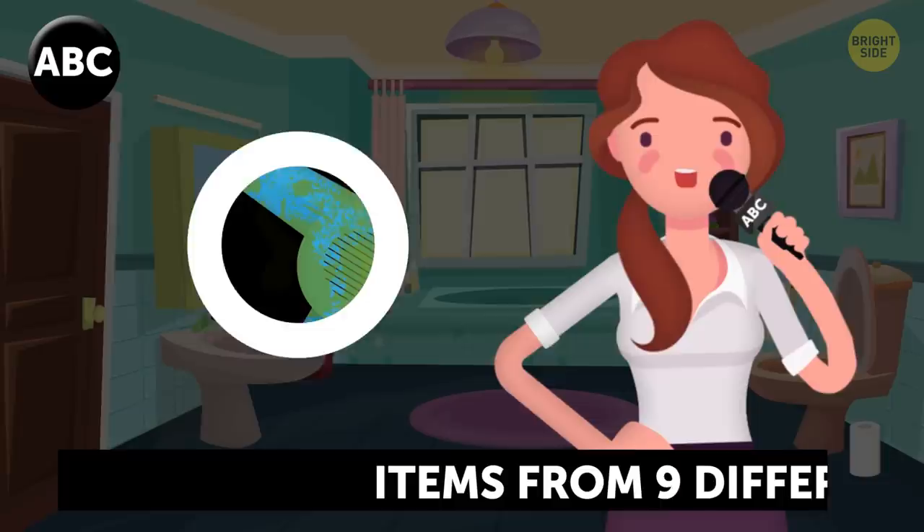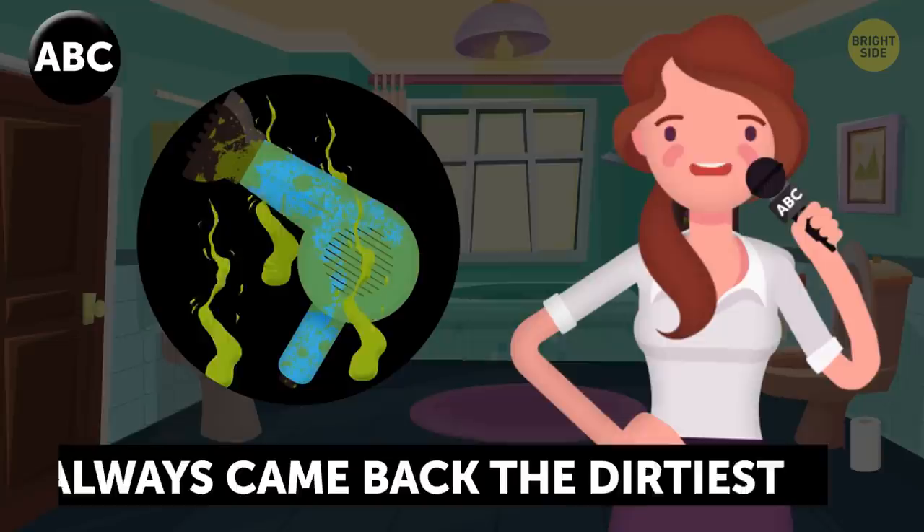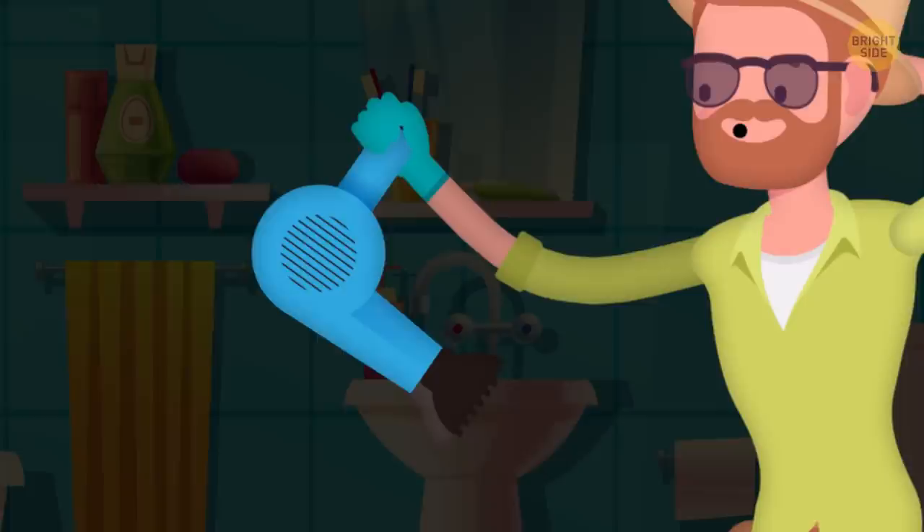In a study done by ABC, items from 9 different hotel rooms were swabbed, and the hair dryer always came back the dirtiest. The hair dryer is dirtier than the carpet.